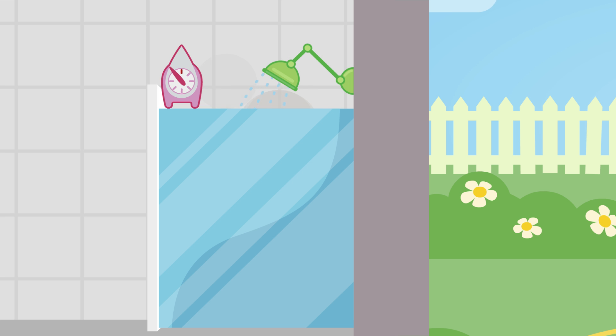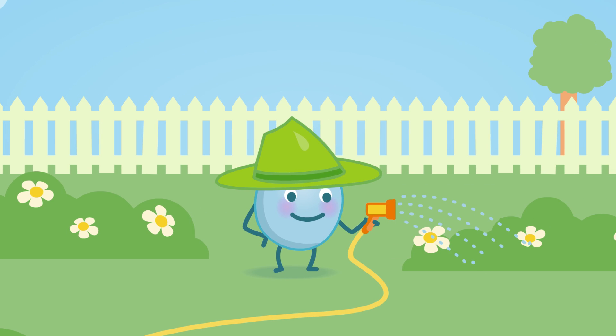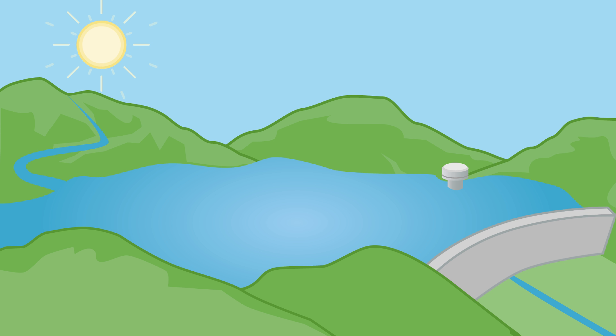Everyone in Melbourne made small changes to use less water, like having shorter showers and not watering their garden as much, and that made a huge difference. It meant Melbourne didn't use as much water, and we had enough for everyone even when it didn't rain as much. We now have good storage levels.